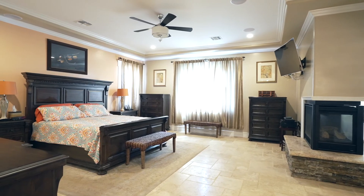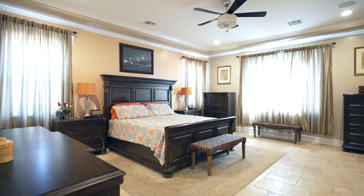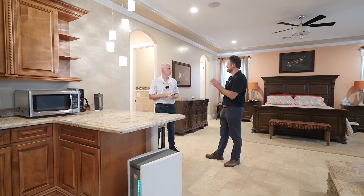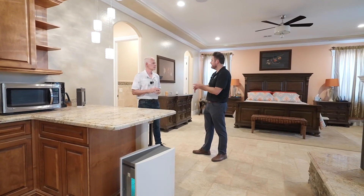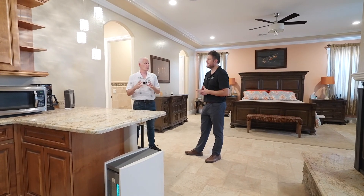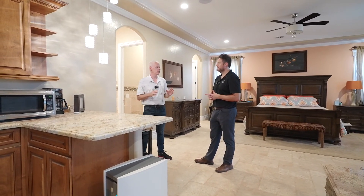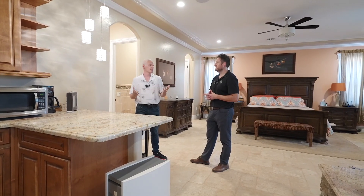Throughout the house it's a very consistent theme — they did not cheap out on anything. You have granite even in the kitchen area, the tile, the stonework — all that is throughout. $35,000 in granite work throughout the property. Alder cabinets throughout the property at a cost of $55,000. There's nothing cheaped out on this — you have the crown molding as well, and that's not a cheap upgrade.